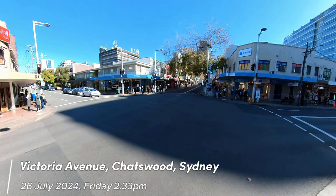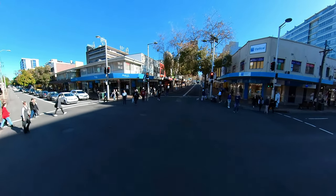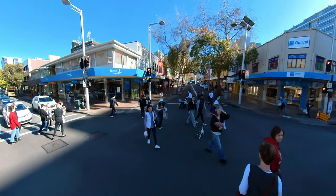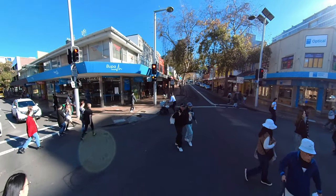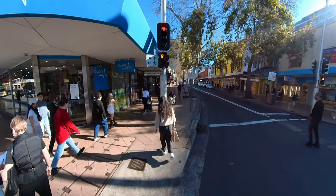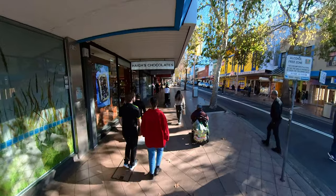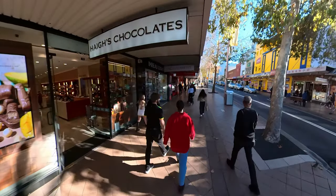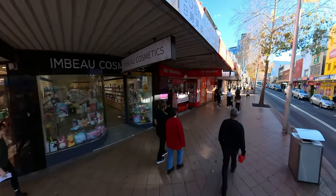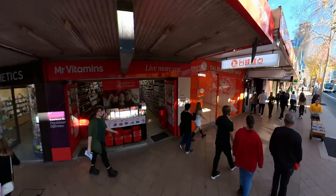Chatswood, a prominent northern suburb of Sydney, has undergone a significant transformation from its rural origins to its current status as a major commercial and residential hub. Originally a densely wooded area, the suburb's name is attributed to Charlotte Harnett, the wife of a local pioneer whose nickname Chatty gave rise to the moniker Chatty's Wood. Residential settlement commenced in the late 19th century, with the arrival of the North Shore railway line in 1890 proving a catalyst for growth.